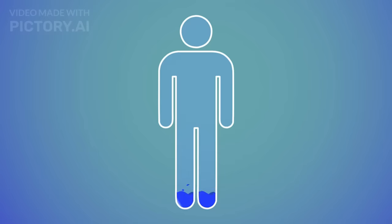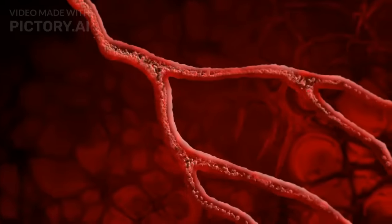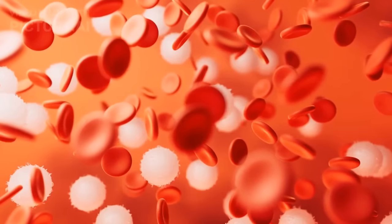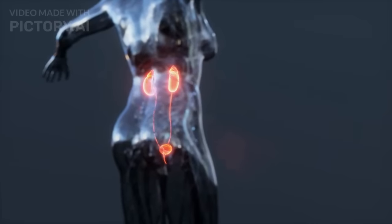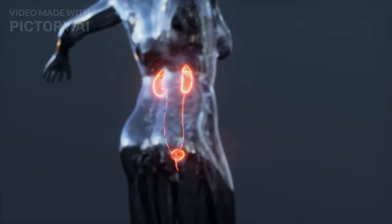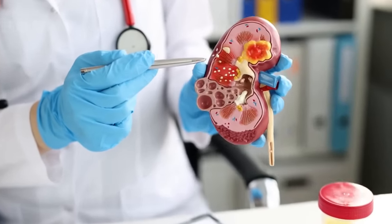As fluid levels increase in your body, including salts and water, it can potentially increase your blood pressure. High blood pressure itself is a major risk factor for kidney disease, and kidney damage can lead to high blood pressure, creating a cycle of damage.